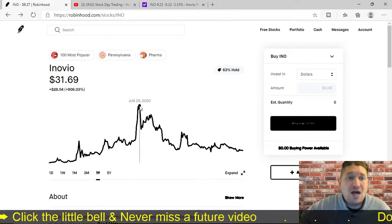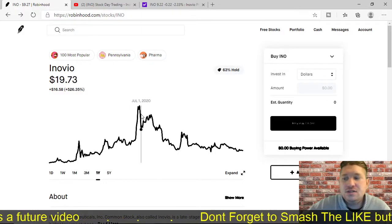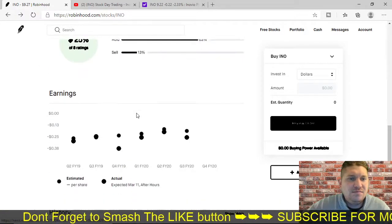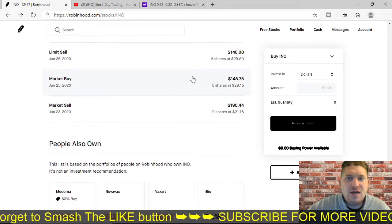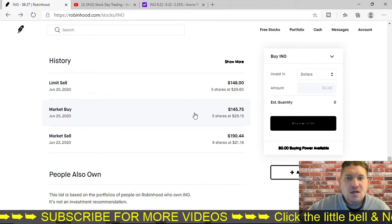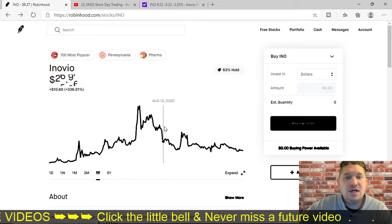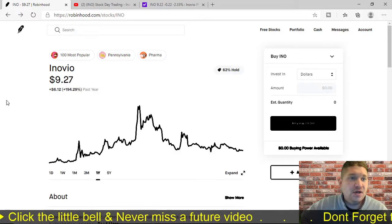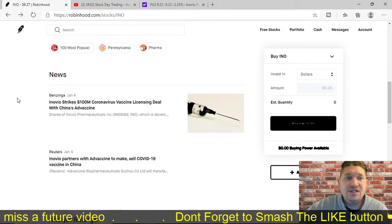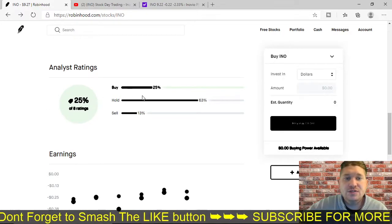It dropped within the next day — June 30th, July 1st — down to $19. So I would already be negative because my average cost was around $21. I bought five shares around $20-something, so I would have lost money. Now it's at $9. It's definitely not a company I would invest in now. It's definitely not a company I would hold long term.